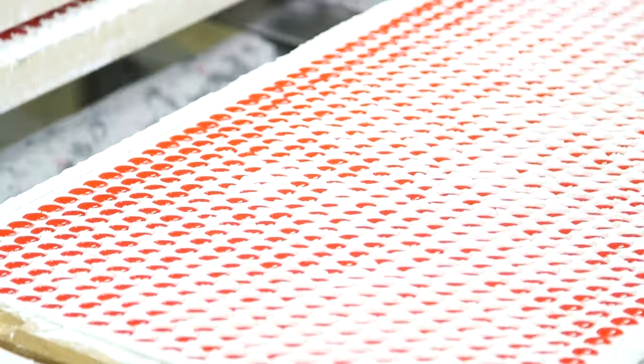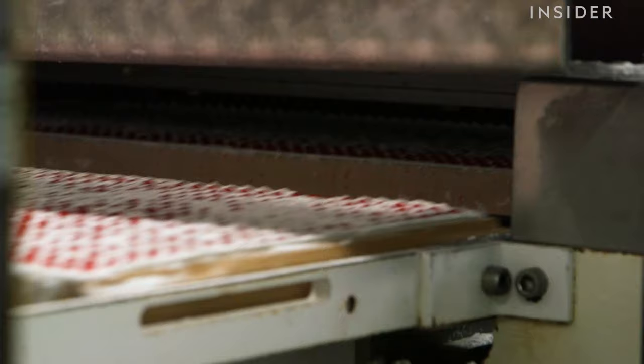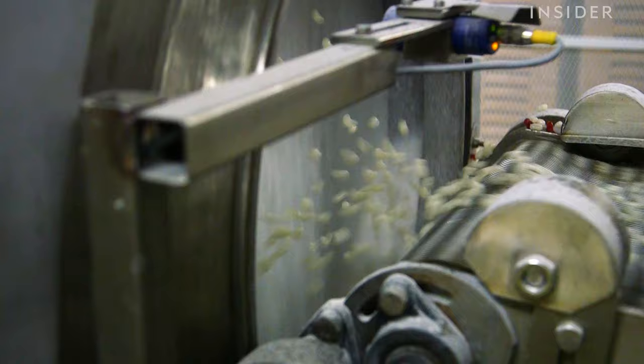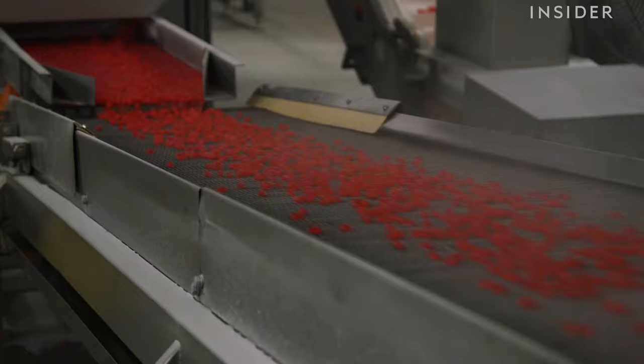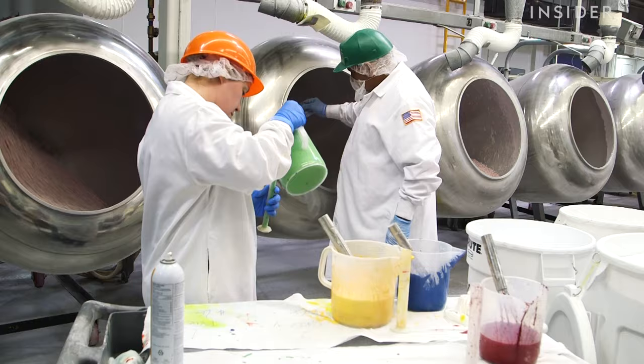Next, the slurry is fed through pipes and into a machine called the mogul. The mogul creates the jelly bean mold by filling wooden trays with dry cornstarch and making an impression of the candy into it. The trays pass through the mogul and the slurry is injected into the candy impressions. After being left overnight in a dry, heated room to firm up, the soon-to-be jelly beans are placed back into the mogul where they are flipped over. The jelly bean centers get a steam bath and a quick sugar shower, which prevents the centers from sticking together.